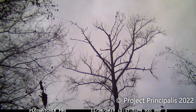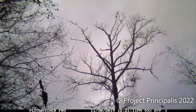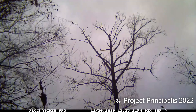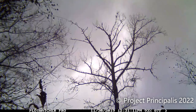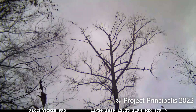This video was taken by Project Principalis on November 30, 2019. It shows three ivory-billed woodpeckers foraging on a large tree in Louisiana. Project Principalis has been searching for ivory bills since 2008, and just released a new preprint documenting the evidence of ivory bill persistence they have collected.